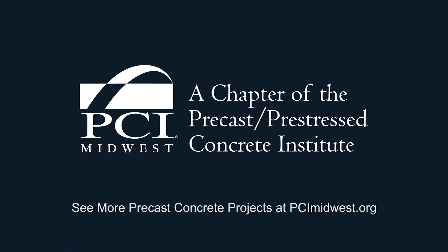See more precast concrete projects at PCIMidwest.org